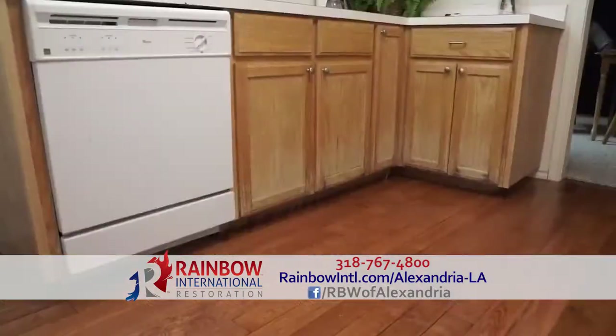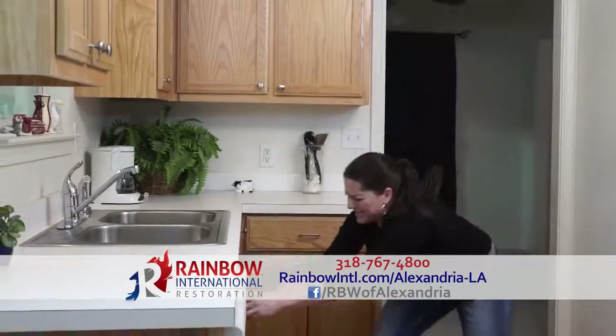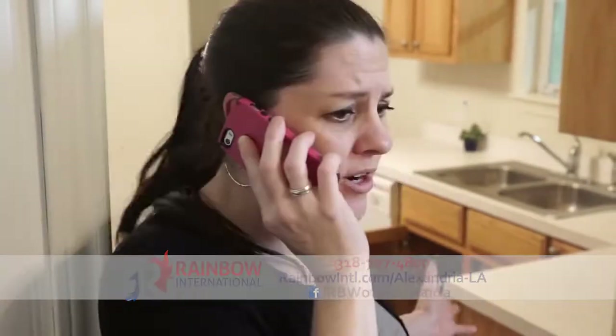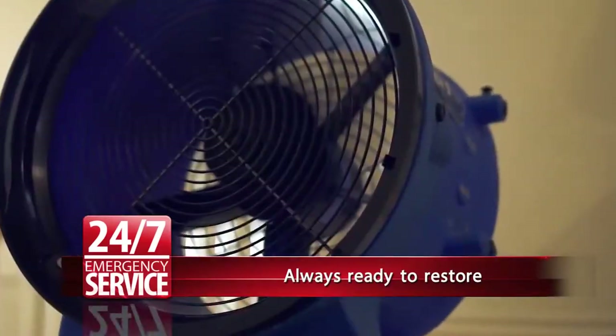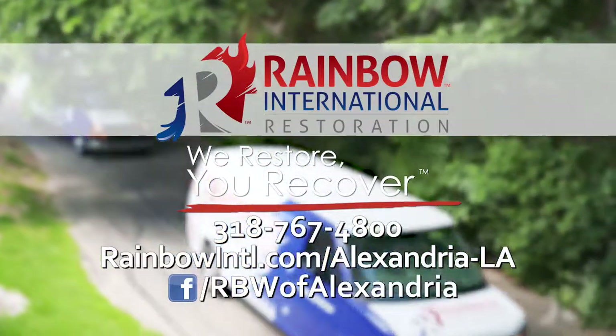Lots of times, along with water damage shortly thereafter, you can have some mold problems as well, and you can help in that area too. Yes, we can. We recommend taking care of any water issues in the house within the first 48-hour period. That's the window of opportunity you have to keep from having microbial growth. Anything after that 48-hour window, you can presume that there is microbial growth, but we have a protocol that we follow, and we're also certified to handle that issue if it goes past the 48 hours.